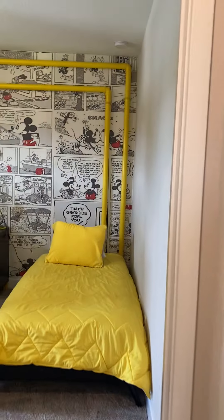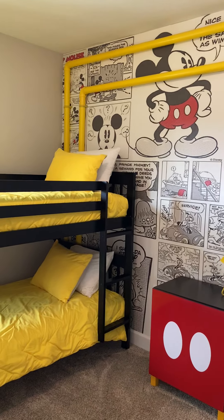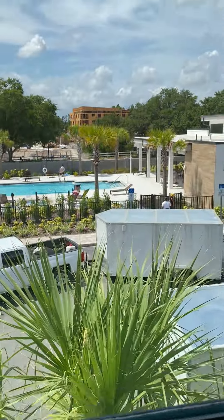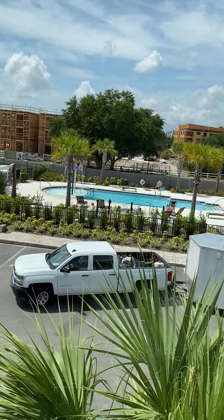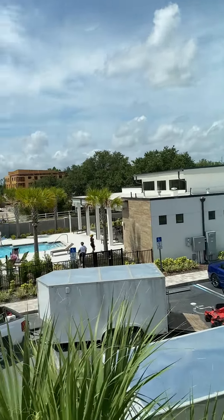And then we have the Mickey room — similar setup, with a bunk bed and a single bed, three beds in total, and a nice closet. All the bedrooms have a TV and some complementary, tasteful furniture. This room actually gives you the view of the clubhouse, pool area, and amenity center. Quite nice.